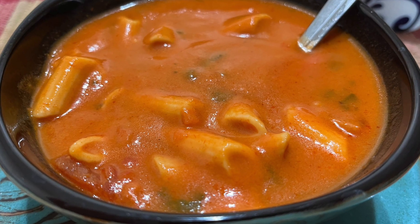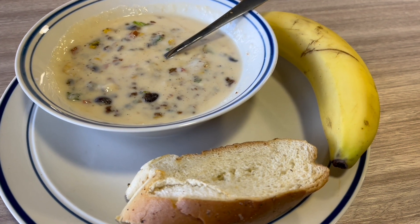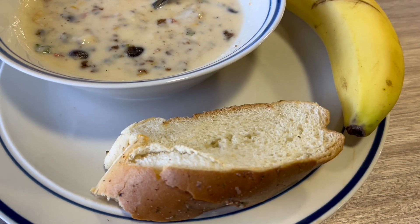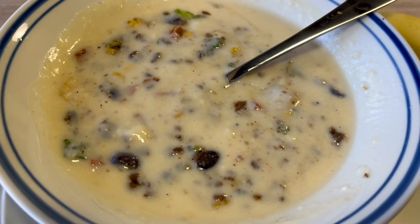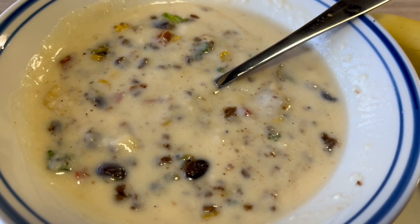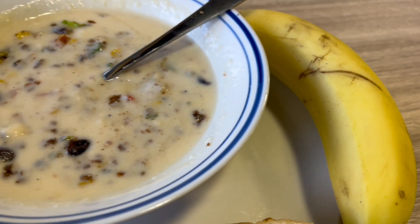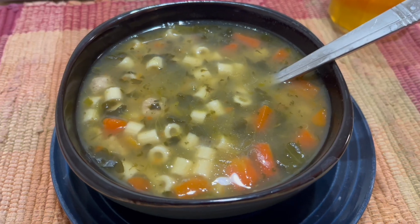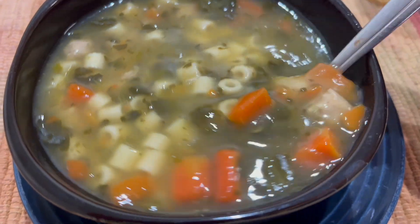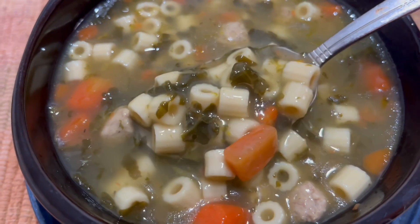And this is some Progresso tomato penne soup. And this is some bread with some soup — I don't remember what kind of soup this is. And I've got a banana. And this is some Progresso soup, I think this is the Italian soup — one of my favorites.